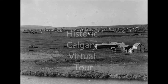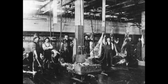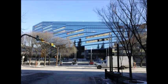Welcome to the Historic Calgary Virtual Tour. This website will take you on a tour of important historical sites in Calgary. You'll learn about the places, the people who created them, and how they helped make Calgary the city that it is today.